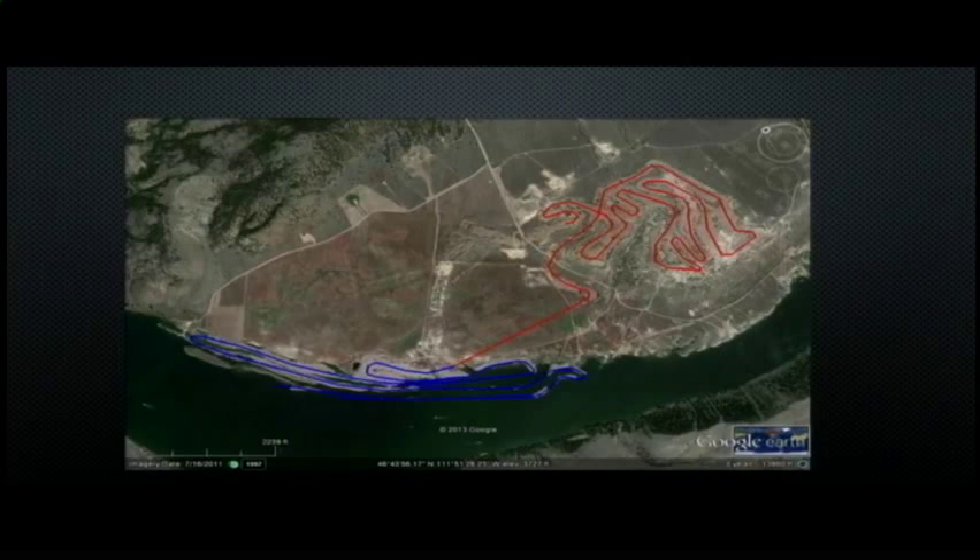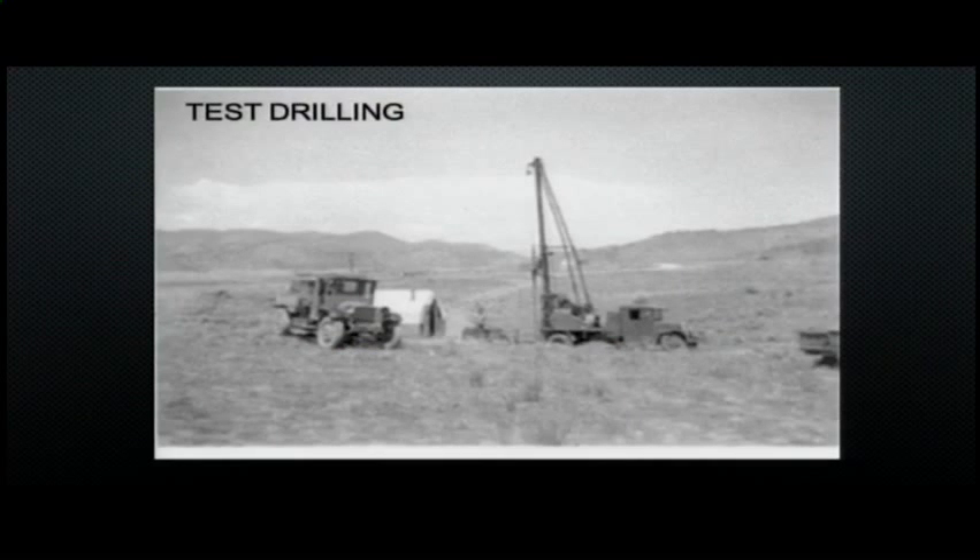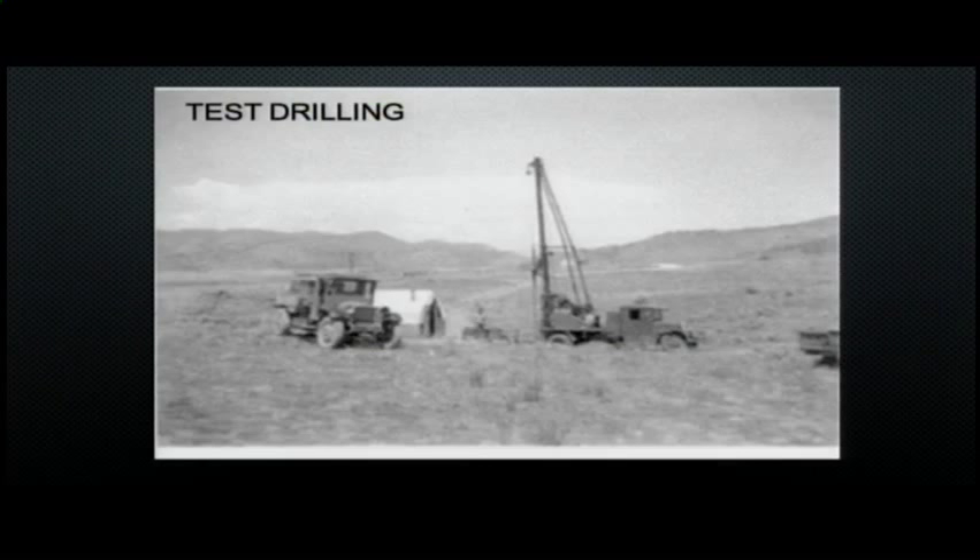I traced out the direction the dredge went — it kind of reminds me of those Nazca lines on the Discovery Channel. They were trying to maximize the number of passes, kind of like when you're mowing your lawn. But in addition to that, they did test drilling — going out to check the grades of gold at the bottom. If they didn't see enough to make it profitable, they could move on. Luckily for them, it was profitable.